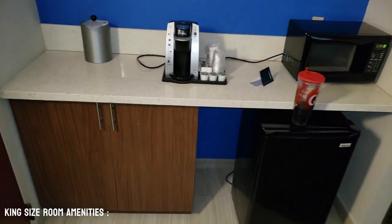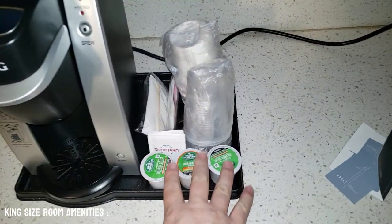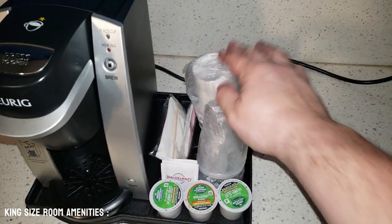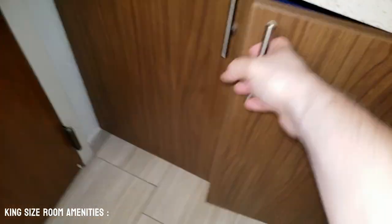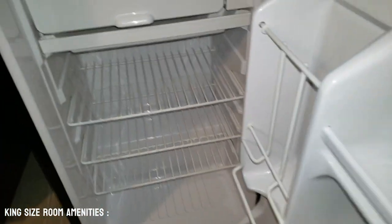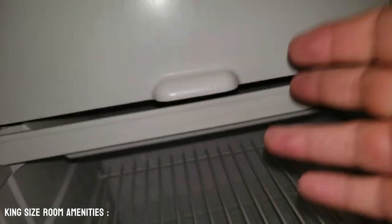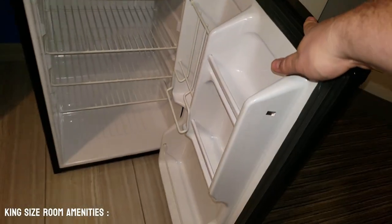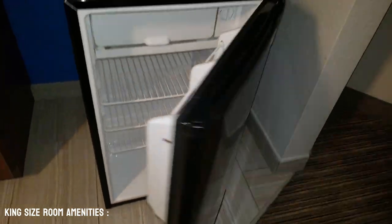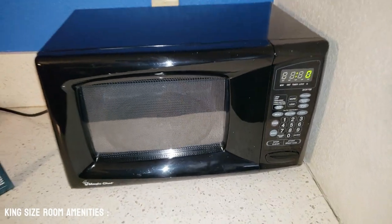They have a credenza here. We have a coffee maker with three coffees, some tea, some cups. Down below we do have some storage just in case you need that. It does have a full-size refrigerator in here. This one actually has a freezer, which is pretty cool — ready for your frozen goods. We also have a microwave. This is why we love Holiday Inn Express.